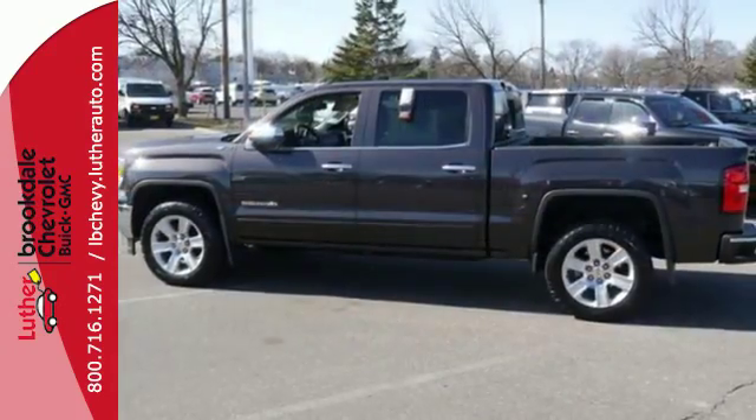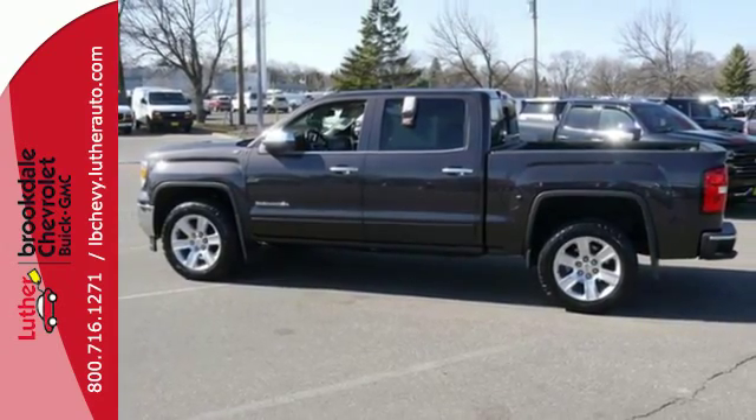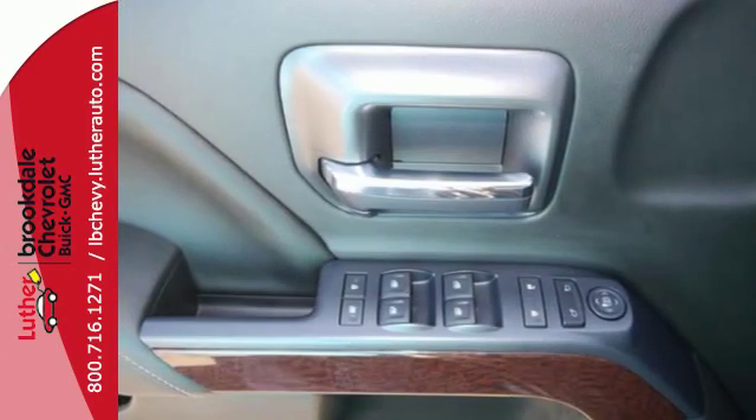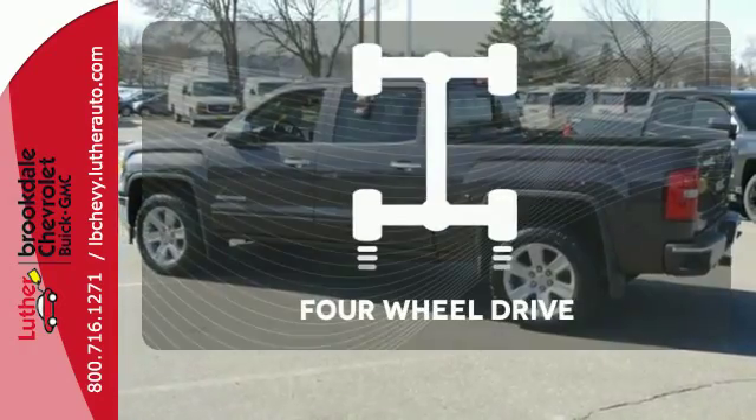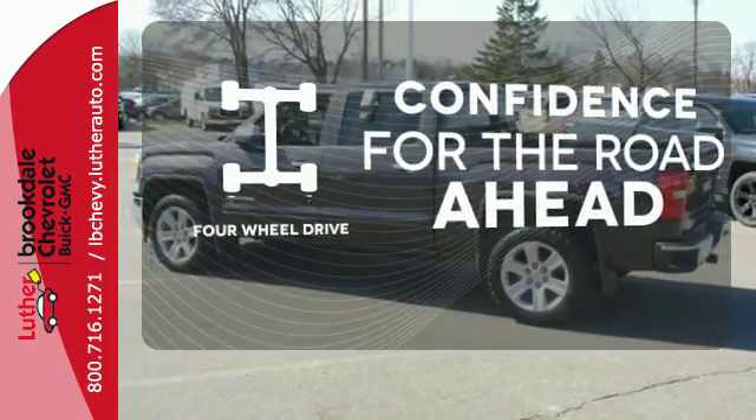StabiliTrak and Intelligent Brake Assist team up with Trailer Sway Control and a tow-haul mode to get you over the river, through the woods, and back with the most daunting of payloads. Feel the confidence as you control the road with your four-wheel drive.